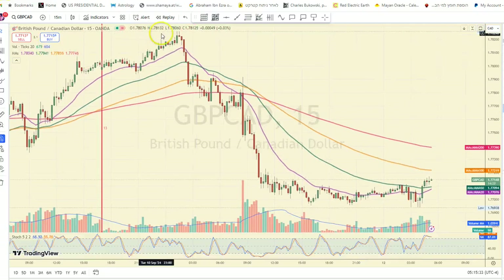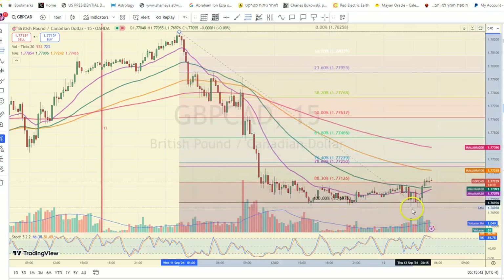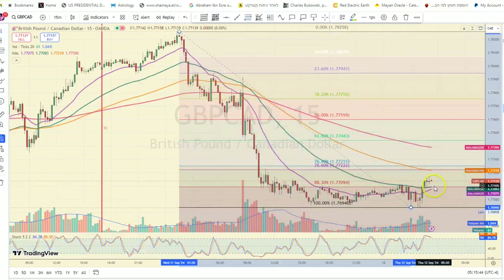On the 15-minute chart, there was a top here. Using the Fibonacci, you can use the top at 177 and try to target 77.39 — though I don't think this is particularly worthwhile — or 77.59. So these are the levels. Good luck.